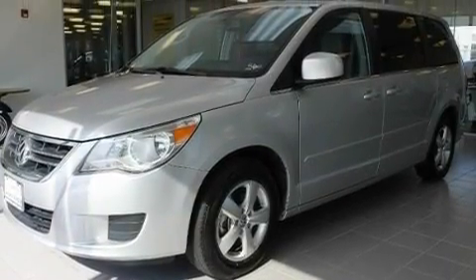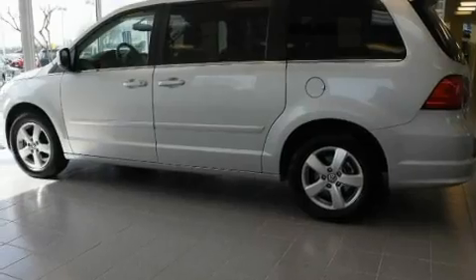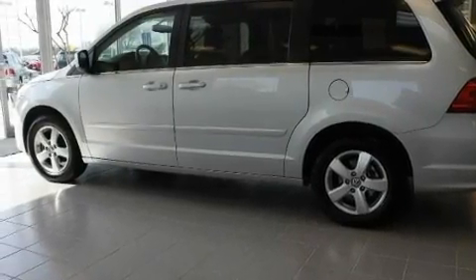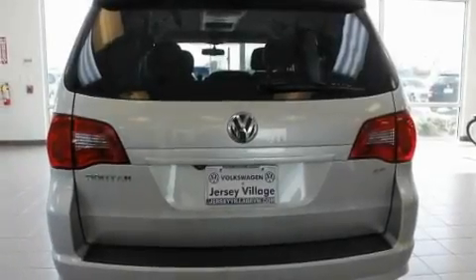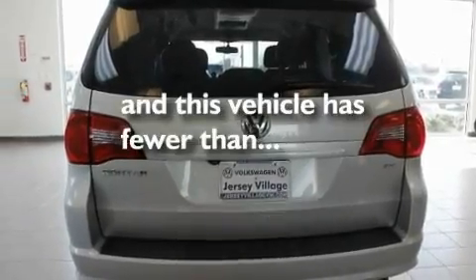Its top features include adjustable driver pedals, heated front seats, cruise control, a CD player, a passenger side vanity mirror, a security system, a traction control system, an anti-lock braking system, air vents for rear-seated passengers, and this vehicle has fewer than 10,000 miles on the odometer.